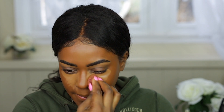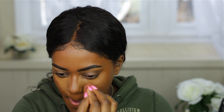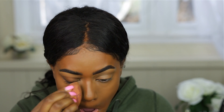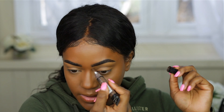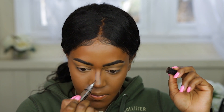Whenever you blend out the concealer on the side of your face, make sure you go down with it and not up. I want to blend out my concealer under my eye. I'm also using the LA Girl Pro Concealer and adding a little bit more concealer to the area.